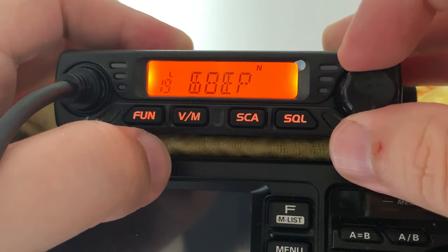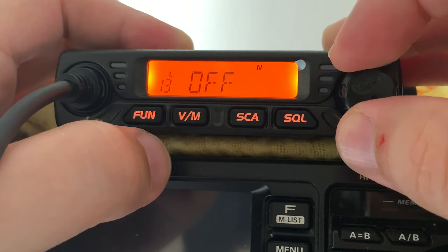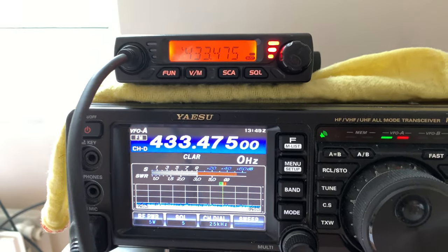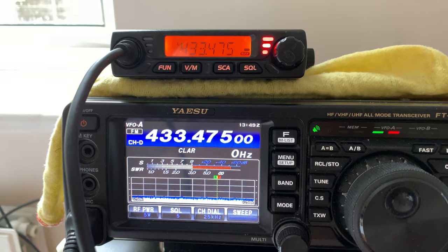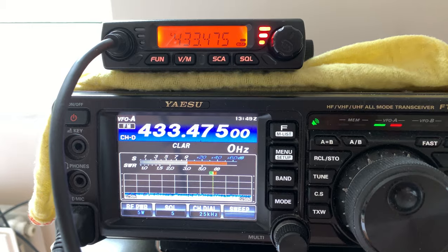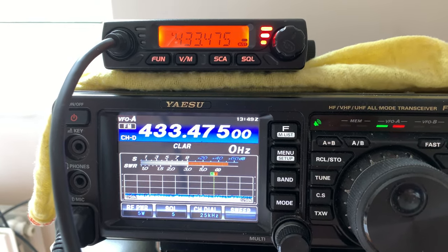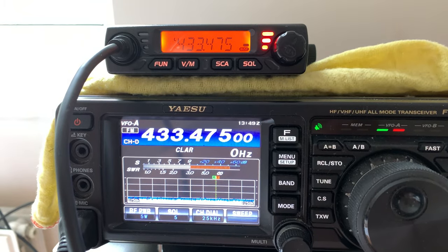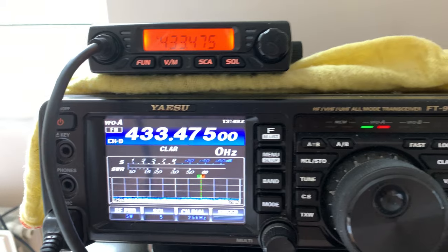This is M0DQW, M0DQW, checking and testing audio, one two three four five, Retevis RT98. This is Retevis RT98 single-band UHF mobile transceiver, checking and testing the audio with the provided standard microphone.